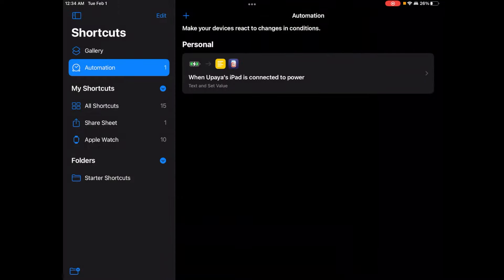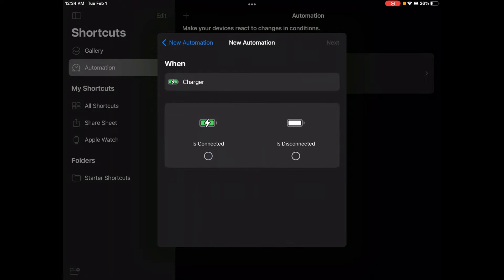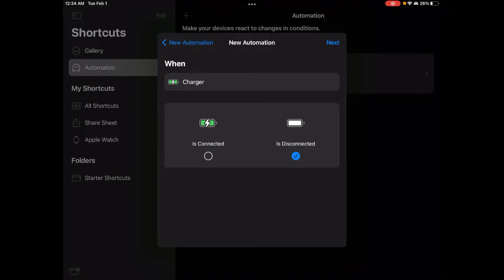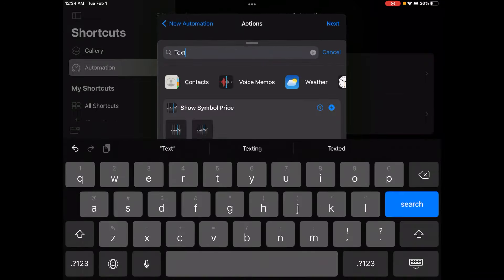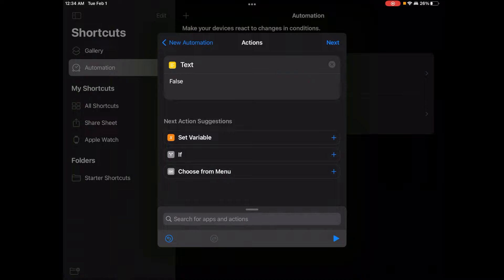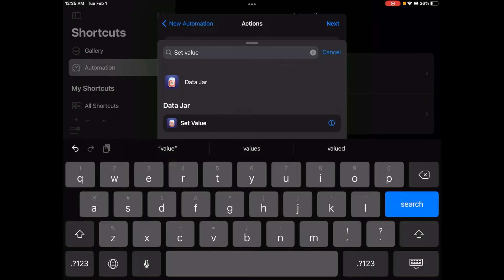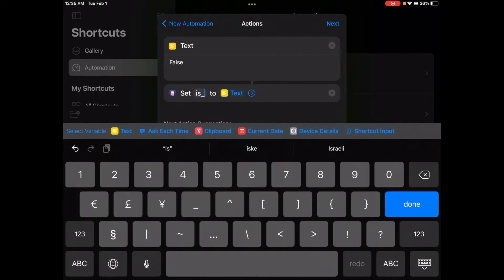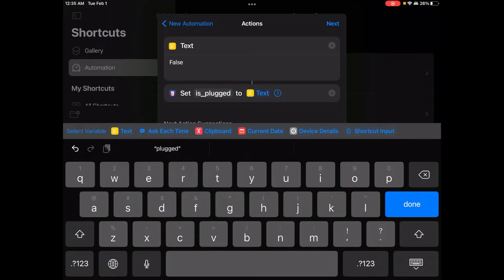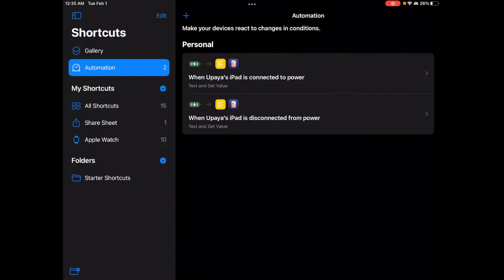I'll do the exact same thing, but this time we're going to update the value to be false whenever the iPhone is disconnected. I hit 'disconnected,' then again go to Text, write the word 'false,' go to Set Value, and set the variable 'is plugged' to false. Don't ask before running. Done. So now our charge state is getting updated according to whether the iPhone is plugged in or not plugged in.